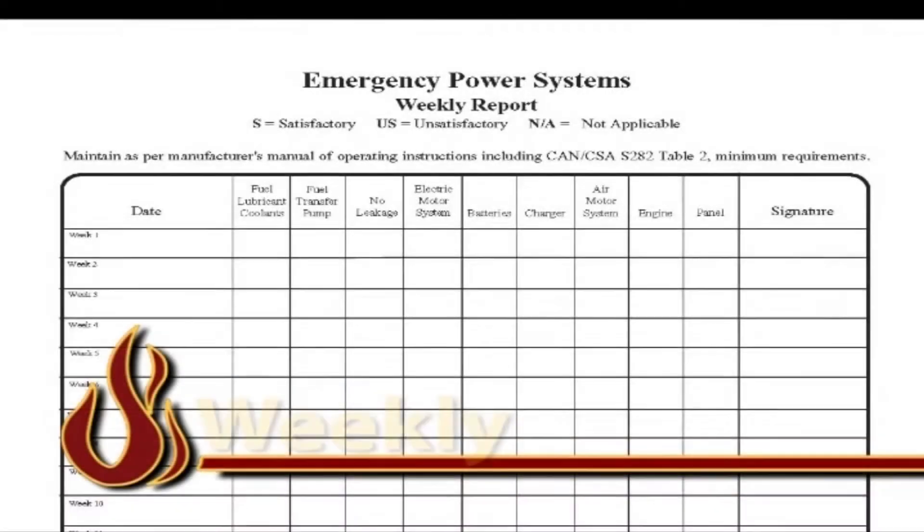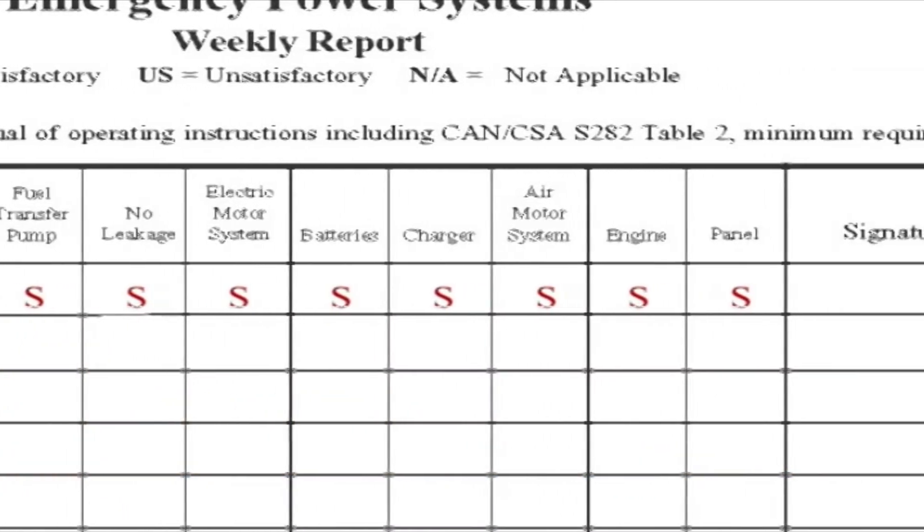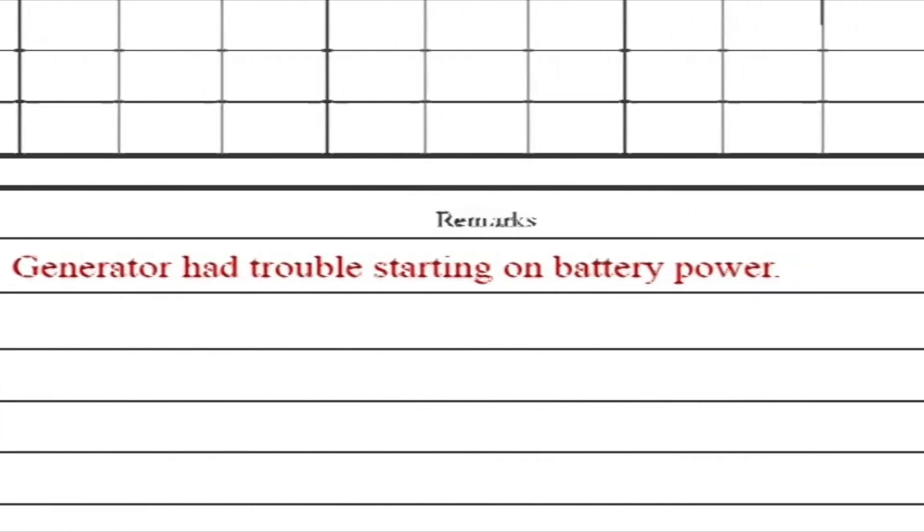In the weekly section, record an S, US, or NA in all relevant columns and include your signature. Only record remarks if a problem is observed that requires immediate attention.